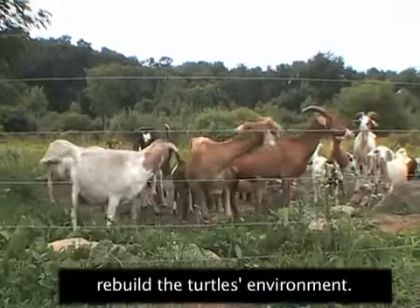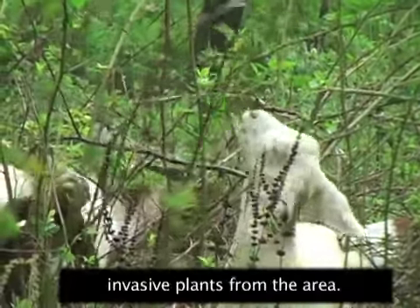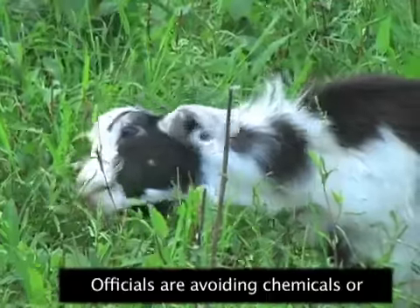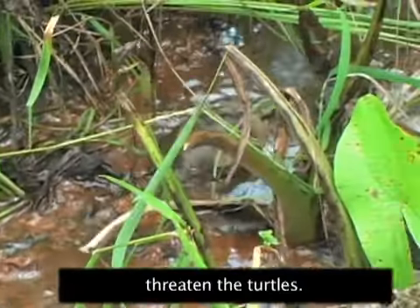There are also efforts to rebuild the turtle's environment. Farm animals are now clearing invasive plants from the area. Officials are avoiding chemicals or machines that could threaten the turtles.